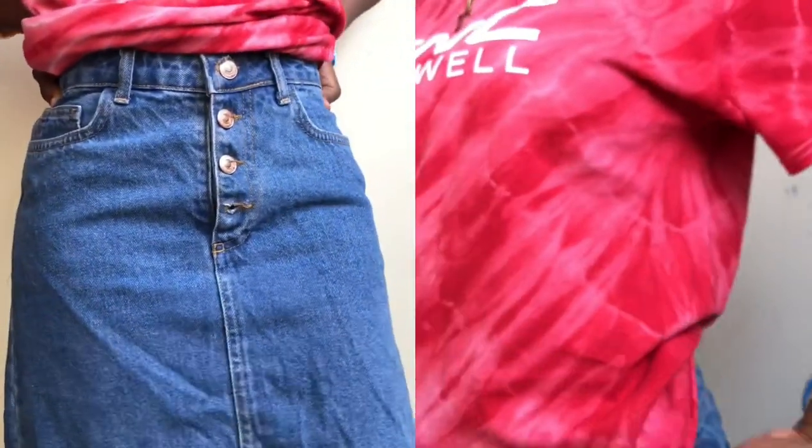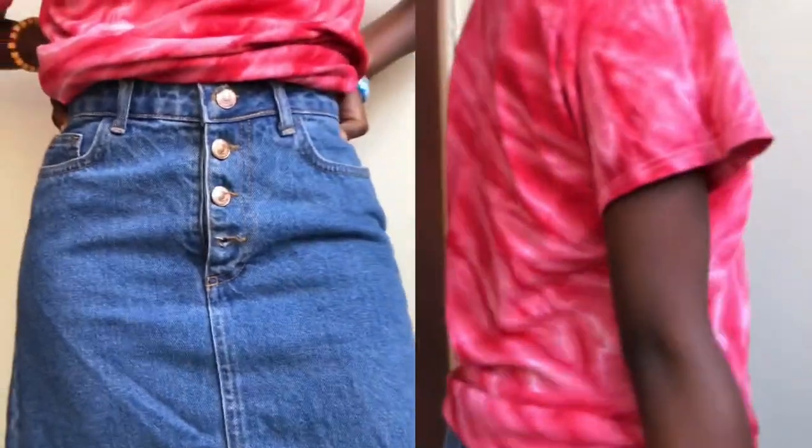Okay guys, so first off we have this red shirt and a skirt. I feel like this is one of those outfits you can wear on days that you don't want to do much. You can decide to dress it up by wearing sneakers or dress it down by wearing slippers or sandals — whichever one you're okay with.